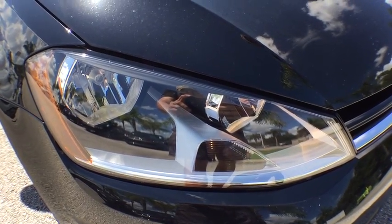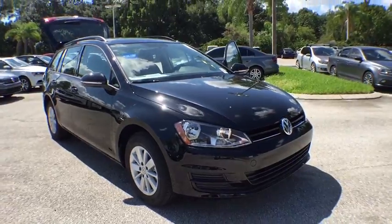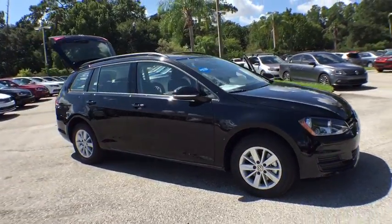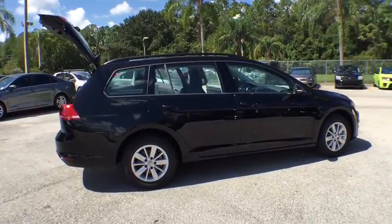The 2017 Volkswagen Golf. It's the original fun-to-drive hatchback. Drive one today. This vehicle has less than 100 miles. Here are some of this vehicle's great options.